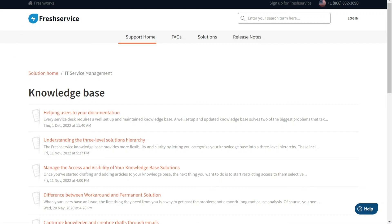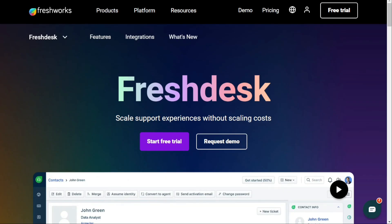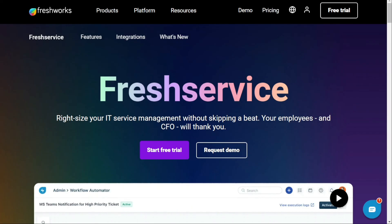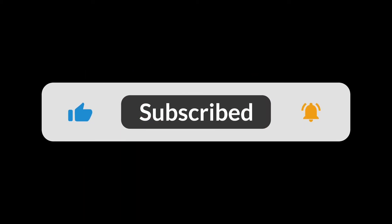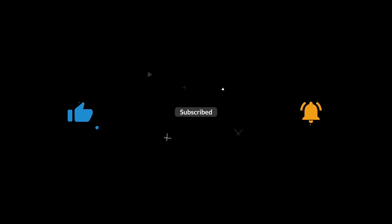Choosing between Freshservice and Freshdesk depends on your business and your needs. Whichever tool you choose, we'd recommend trying the free version first, risk-free, and upgrading if you like it. Check the links in the description — that helps a lot. Hopefully this video helped you out. If it did, please leave a comment and click the like button. Goodbye for now.